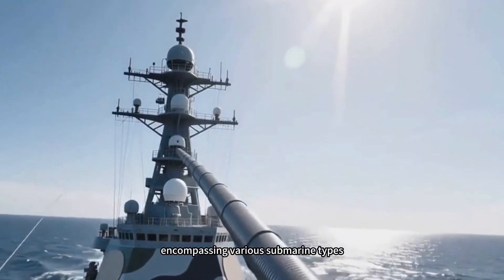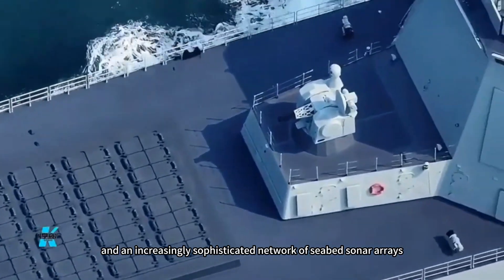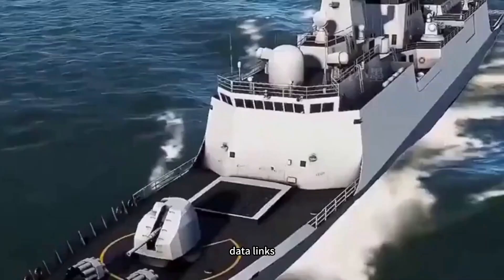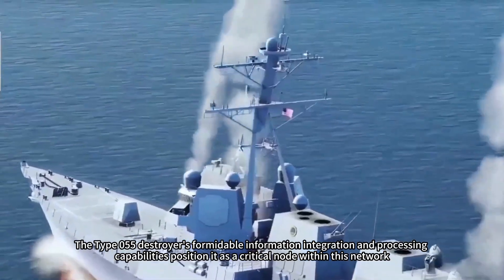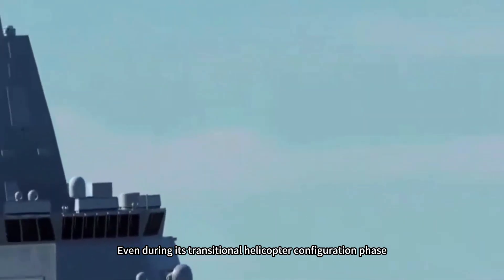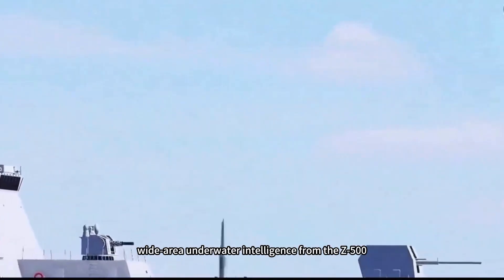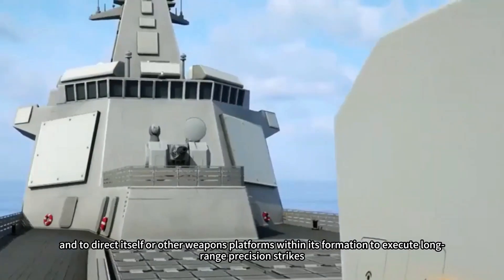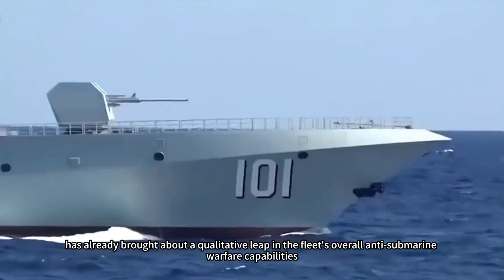Third is the underwater component, encompassing various submarine types, unmanned underwater vehicles (UUVs), and an increasingly sophisticated network of seabed sonar arrays. Finally, the space-based and information support system encompasses ocean surveillance satellites, data links, and the integrated command and control system across all military branches. The Type 055 destroyer's formidable information integration and processing capabilities position it as a critical node within this network. Even during its transitional helicopter configuration phase, the destroyer's capability to receive near real-time, wide-area underwater intelligence from the KJ-500, other vessels, and satellites via high-speed data links — and to direct itself or other weapons platforms within its formation to execute long-range precision strikes — has already brought about a qualitative leap in the fleet's overall anti-submarine warfare capabilities.